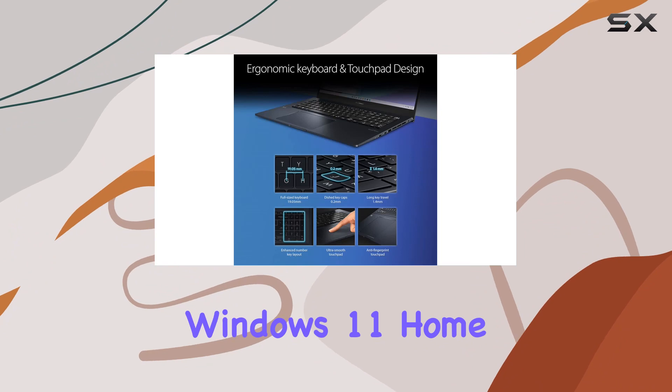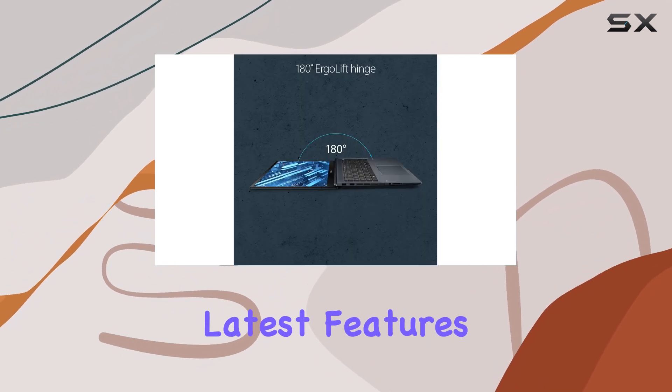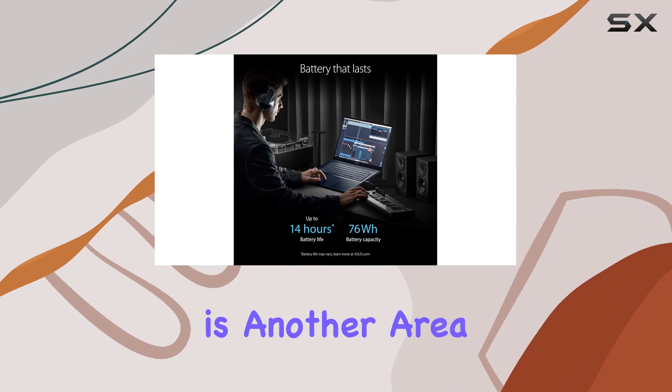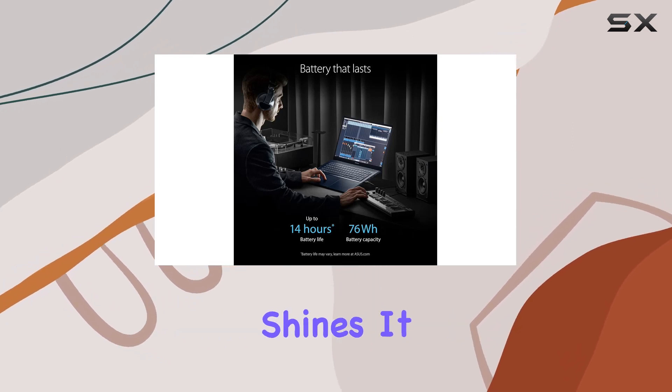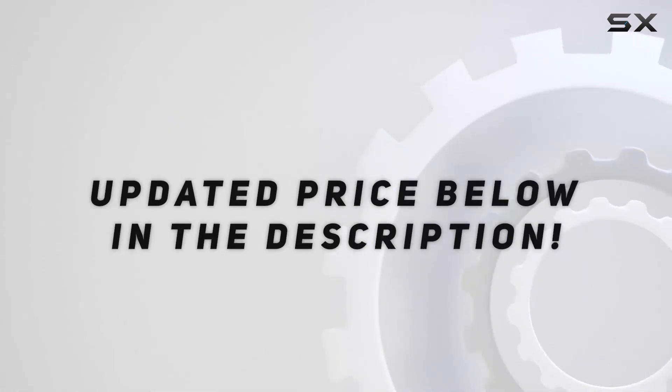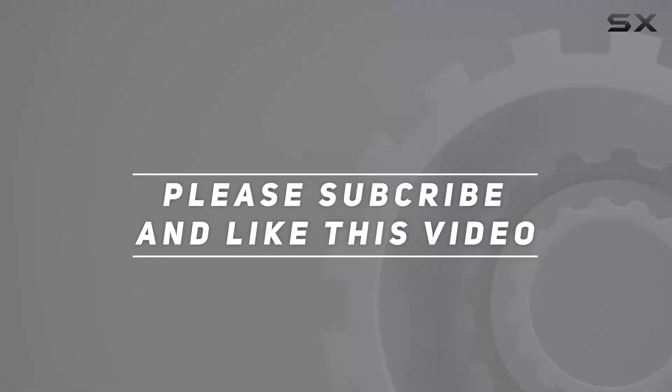Plus, with Windows 11 Home pre-installed, you get the latest features and security updates right out of the box. Connectivity is another area where this laptop shines. Check out the video description for updated pricing, and thank you for watching.